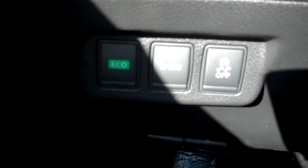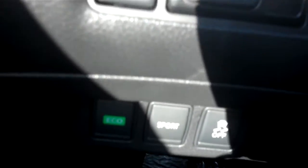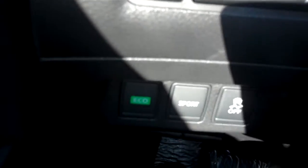We have an Eco driving system mode, a sport driving mode with ABS braking system, power mirror controls, and a trunk opener. On the steering wheel we have hands-free Bluetooth controls, audio controls, and cruise control settings.